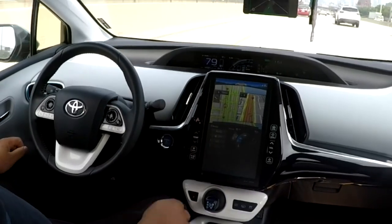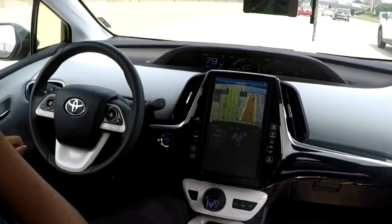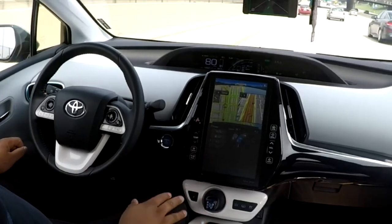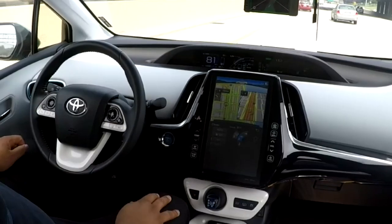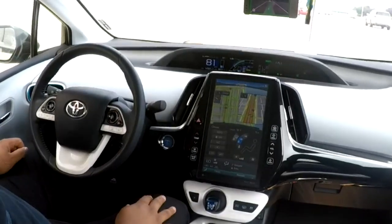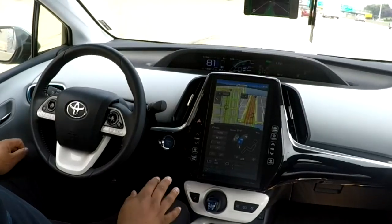I just wanted to give a quick update on doing the upgrade to 0.5.2 if you're thinking of doing it. It came out about 10 days ago, so I'm a little late to it. But before you update, you might experience that ghost braking problem if you have a Prius Prime.